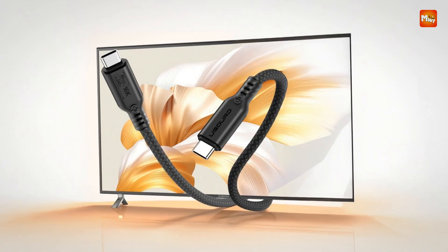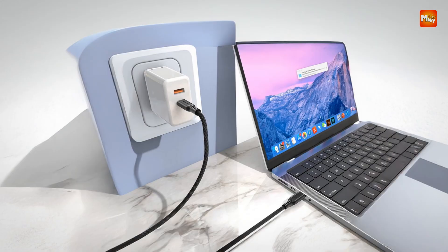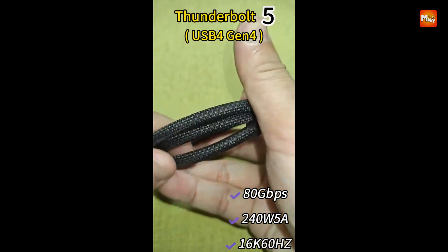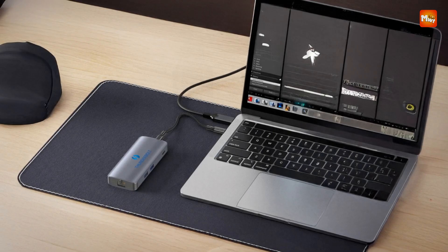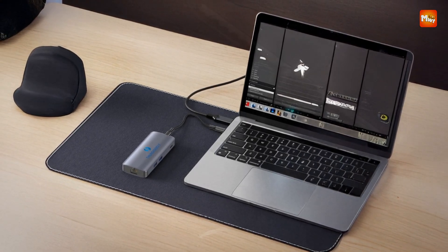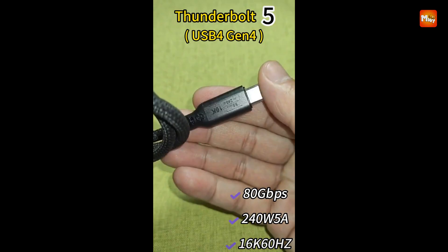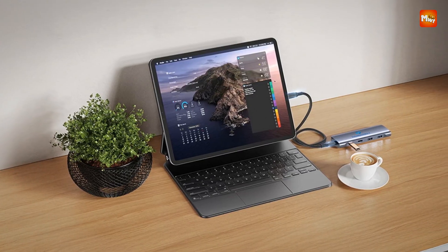Durability and build quality are just as impressive. The cable is engineered for long-term use and certified WC, FCC, and ROHS, ensuring both safety and environmental standards are met. Its structure supports stable performance even under heavy workloads, and it's specifically tailored to deliver across a wide range of devices — whether you're setting up a high-end workstation, using mobile storage, or connecting smart devices, robots, IP cameras, or set-top boxes. The plug-and-play functionality makes it simple to use with no additional software or drivers required.